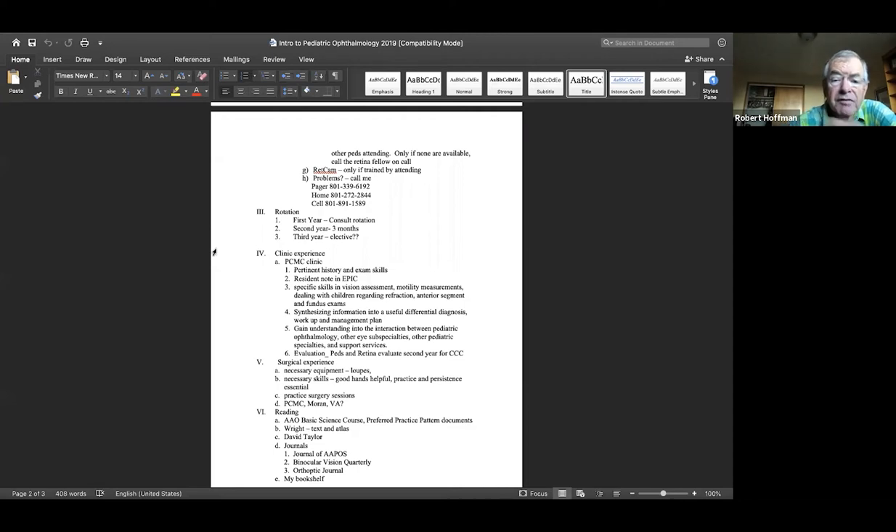As far as the clinic experience, you'll learn history and exam skills. Make a note in Epic — I want you to commit to what you think in Epic. You're going to develop skills in vision assessment in kids, motility measurements, and refraction. I expect you to be able to do good retinoscopy, and to do anterior segment and fundus exams even in neonates at bedside. Use that information to come up with a differential diagnosis and a plan. Also gain understanding of the interaction between our services and other services at Moran like pediatric retina and glaucoma, and other pediatric specialties and support services like the parent-infant program and early intervention.